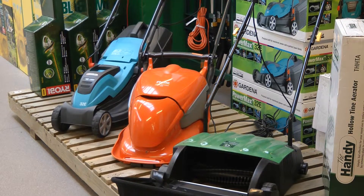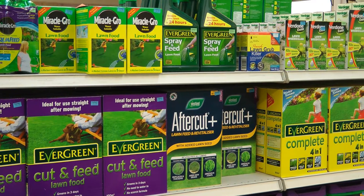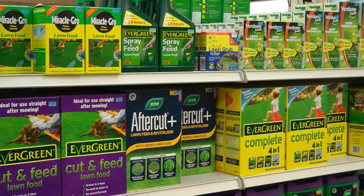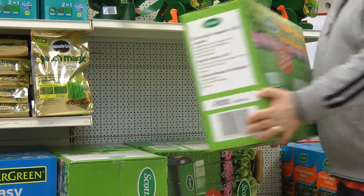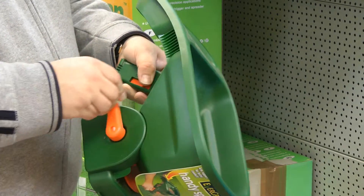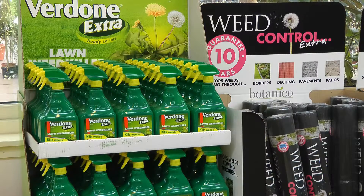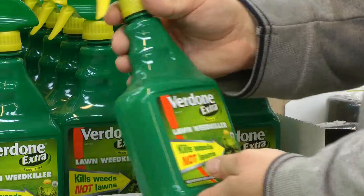Turning to lawns, we stock a range of mowers and electric lawn rakes, but we also have a range of products to feed and weed your lawn to keep it in tip-top condition, plus a variety of rotary spreaders to apply granular lawn products. For smaller lawns, a handy spreader might be the ideal choice. If you have clover, daisies or dandelions in your lawn, try the targeted strength of Verdone Extra Lawn Weed Killer.